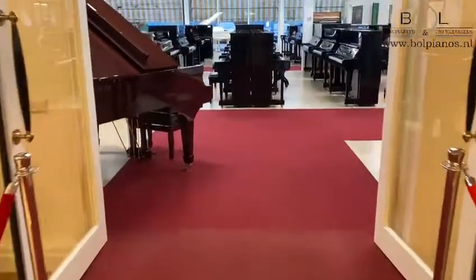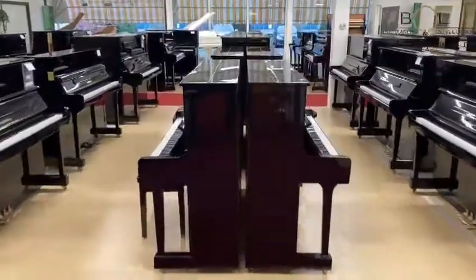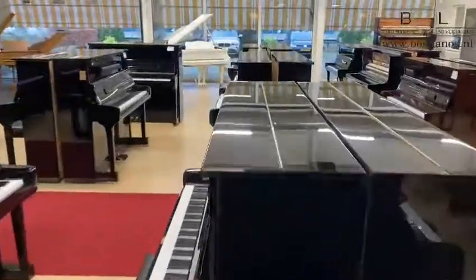Now we would like to take you to our next showroom where we have all our Yamaha upright and grand pianos. In general we have from about 100 to 150 totally refurbished Yamaha pianos on stock.